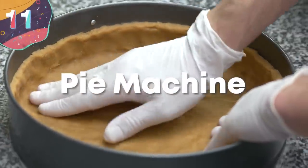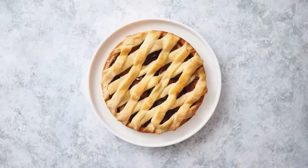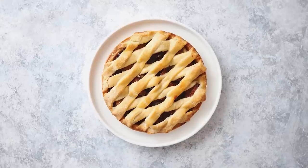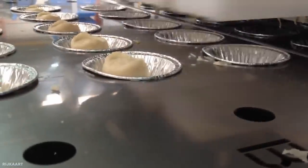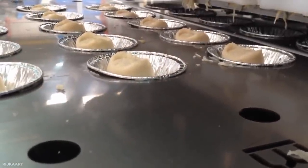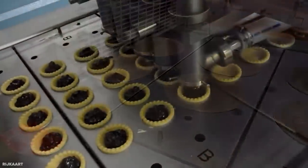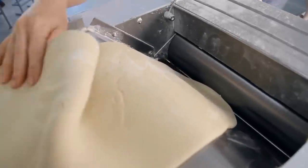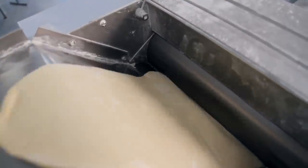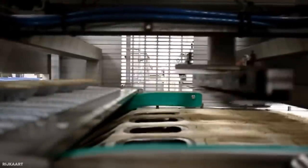Number 11: Pie Machine. Pies are a favorite snack around the world, and no matter what your preferred filling may be, the process follows the same basic steps wherever you go. First, the foil trays of various sizes are loaded into the machine, and then a dollop of pastry is dropped into each one. Further down the line, a stamping device is used to evenly spread the pastry around the casing, and it's often slightly baked to prepare it for the filling. Next, the casings pass under the filling machines, which deliver a carefully measured amount of the required filling. Then a thin sheet of pastry is layered over the top, before cutters are used to form lids that perfectly fit over. All that's left is to fully cook the pies, and then they can be packaged and sent to a store near you.